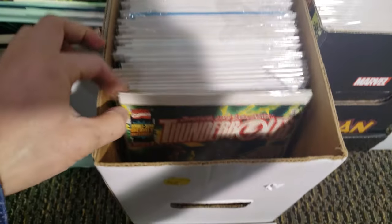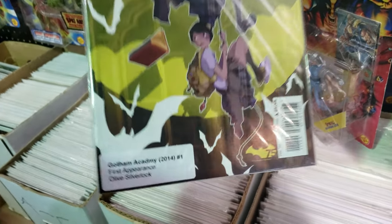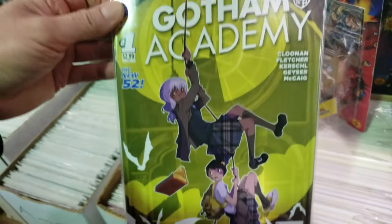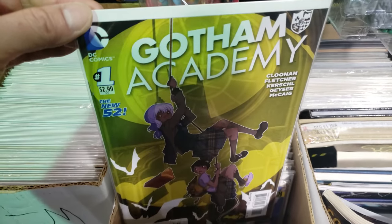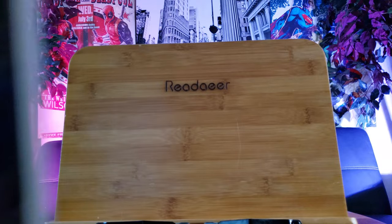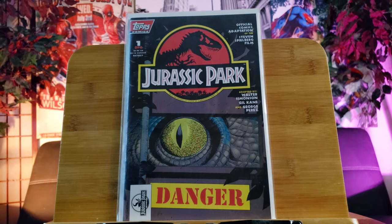I used to have one. Gotham Academy number one - I have two at home, and also a second print. Alright, now we're going to skip to another comic book store.